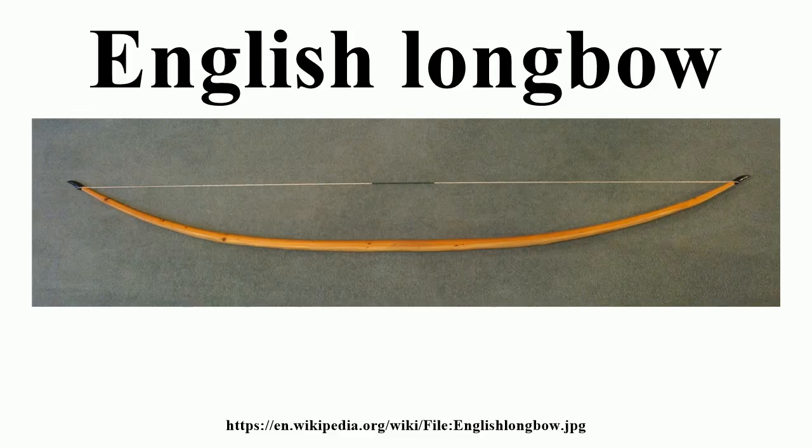The earliest longbow known from England, found at Ashcott Heath, Somerset, is dated to 2665 BC, but no longbows survived from the period when the longbow was dominant, probably because bows that became weaker or broken were replaced rather than being handed down through generations. More than 130 bows survived from the Renaissance period; more than 3,500 arrows and 137 whole longbows were recovered from the Mary Rose, a ship of Henry VIII's navy that sank at Portsmouth in 1545.